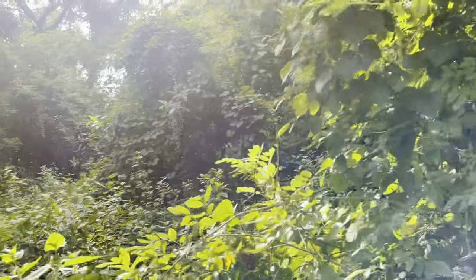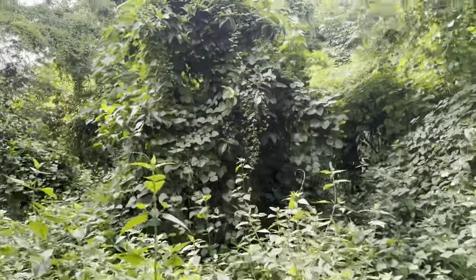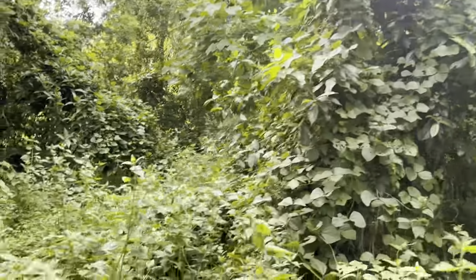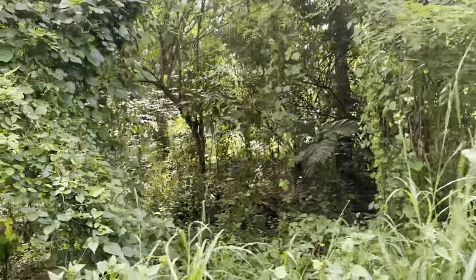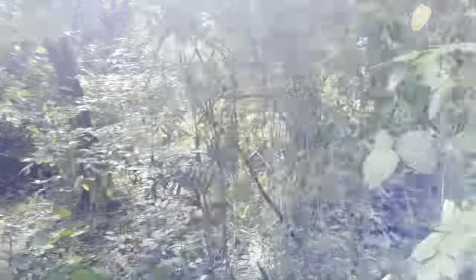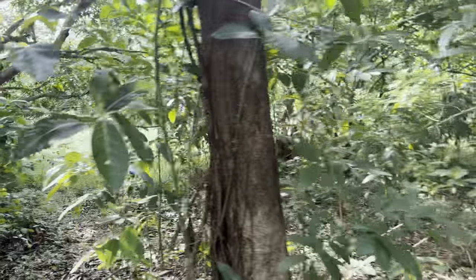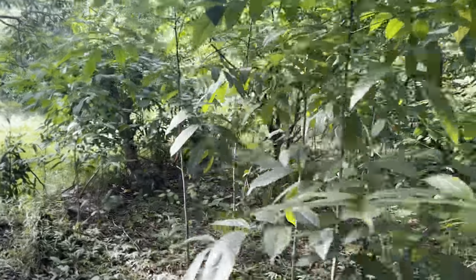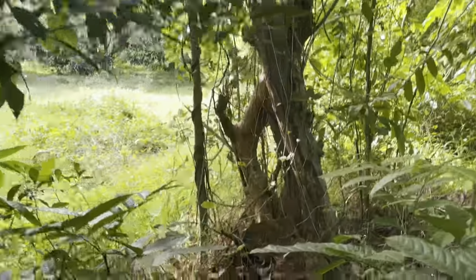We are getting close to the end of the property here. The terrain is quite flat — very flat, actually. So here, this is where the property ends.